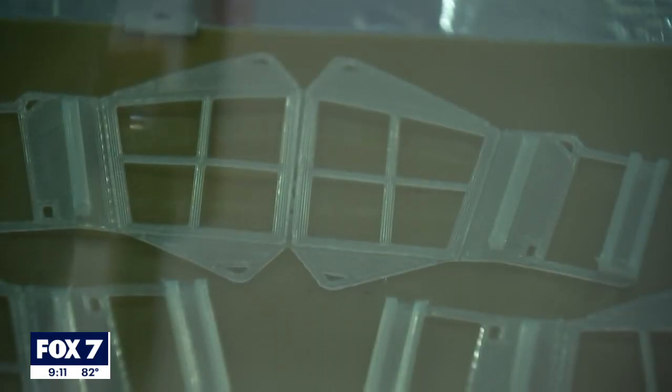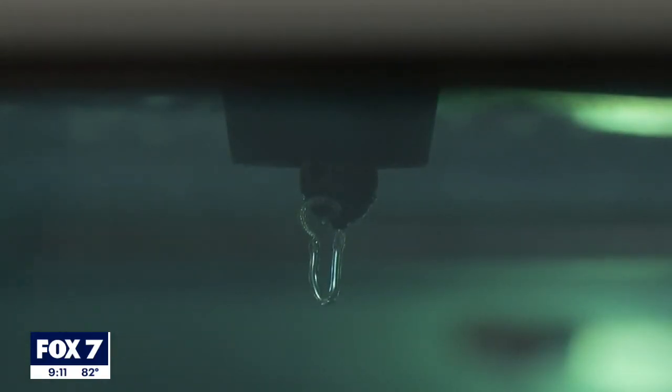The state is getting 3.8 million mask equivalents from us. The way we put the mask together is we put them in a kit, so each kit has about a two-month supply of mask media. The mask frame is made from a nylon material, which is printed into shape.